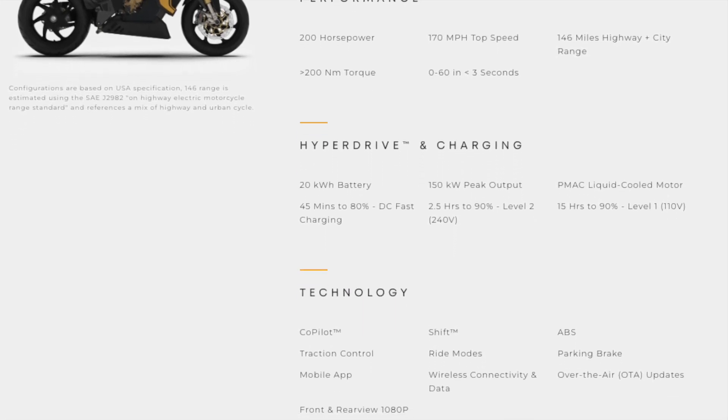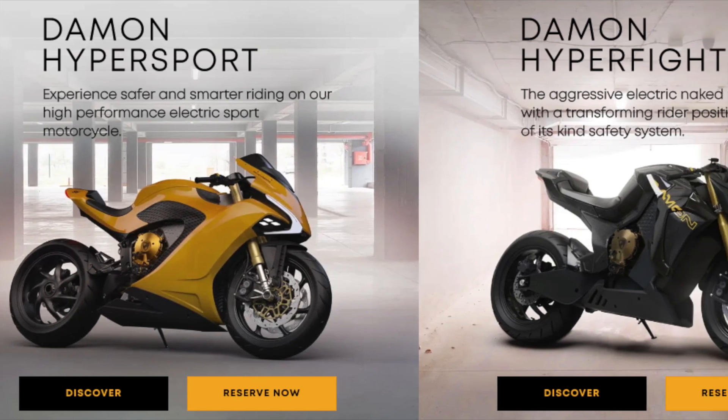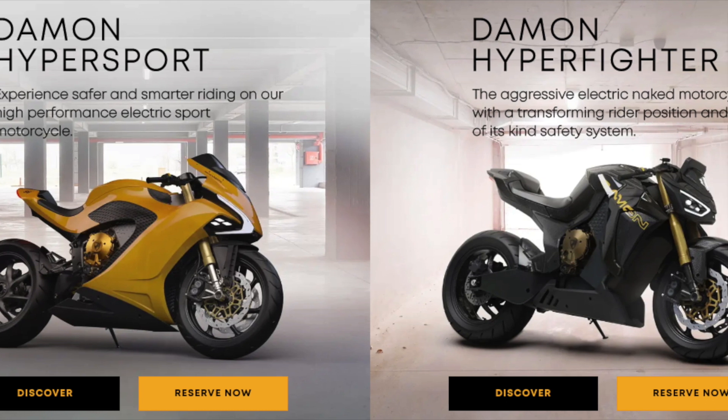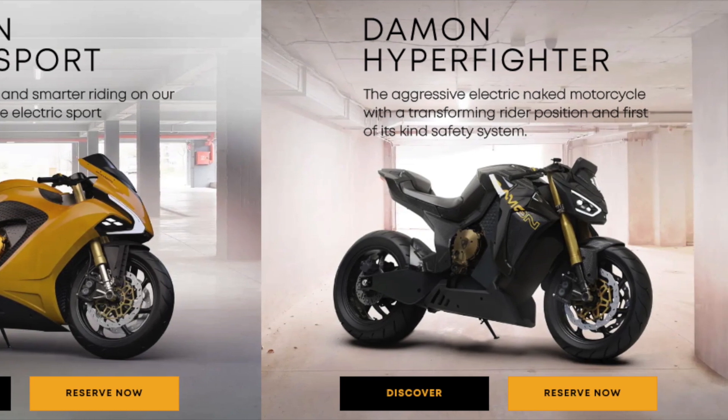The Hyperfighter comes in three trims, with MSRP ranging from $19,000 to $35,000. Both electric motorcycles can be reserved from $100 to $1,000, depending on the motorcycle and trim level, but all 2023 deliveries are sold out. New reservations are estimated to be delivered in 2024.